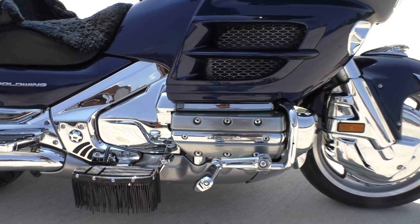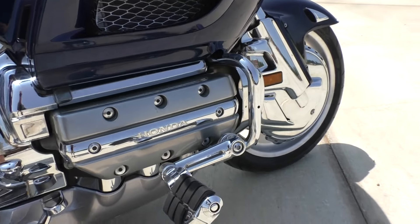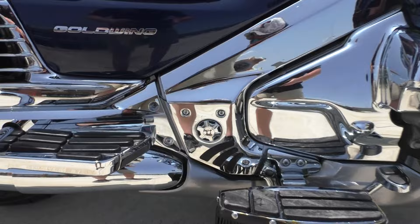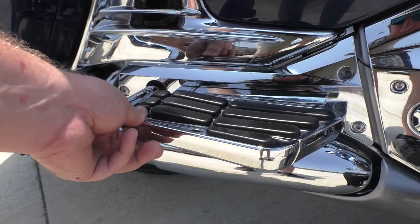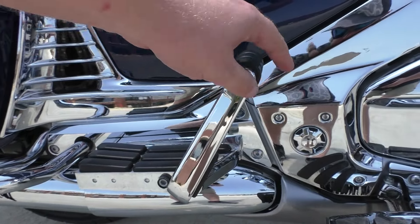It's got the manual adjustable windshield and it's an 1800cc horizontally opposed six-cylinder, five-speed transmission, liquid-cooled, fuel injected. It's got a set of highway pegs installed and added-on floorboards for both the passenger and the driver.